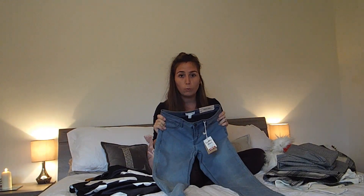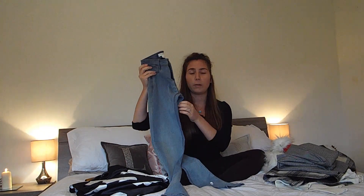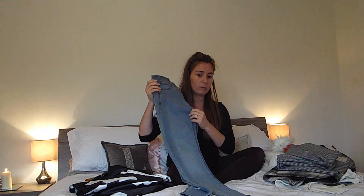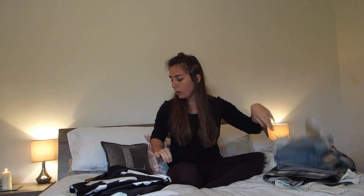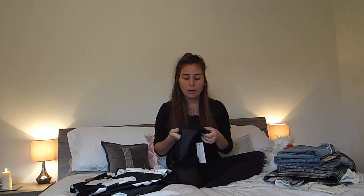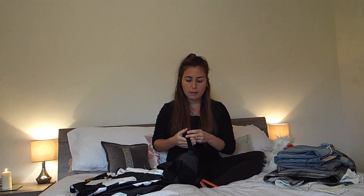These jean-jegging things from Fuerteventura were 9.99. I really like them because they're super warm. I tried them on in a hot climate, which was probably a bad place to test if I wanted to gauge how warm they'd be, but I really like them.